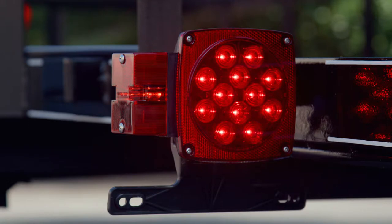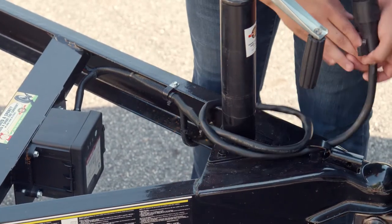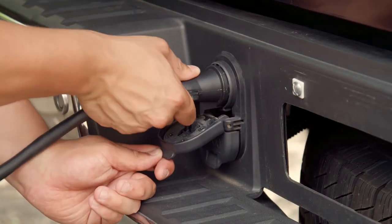It's lighted to DOT specs for quick spotting from a distance and offers a clear view when turning and backing, while a conduit around the wire harness prevents it from getting worn out or dragging along the ground.